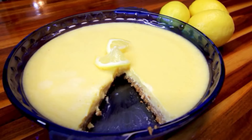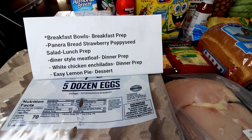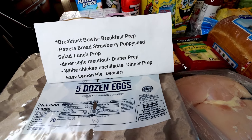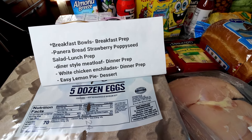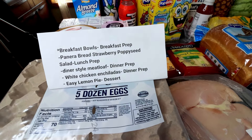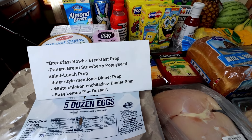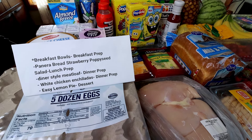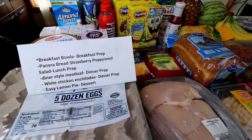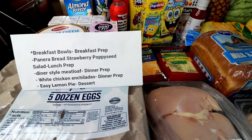And then finally for dessert, I'm going to be doing easy lemon pie. I have videos on all of these so I'll have those linked up above and down below — you can check any of those out if you want. And then again I will be filming the breakfast bowl, so be on the lookout for that — that video should be shortly up after you see this one. But anyway guys, that was my weekly shop and my WW meal plan for the week. I hope you guys enjoyed, thank you so much for watching and I will see you on the next one.